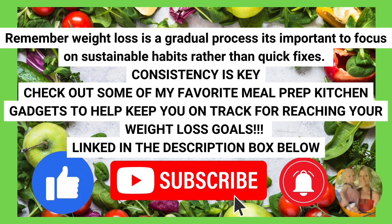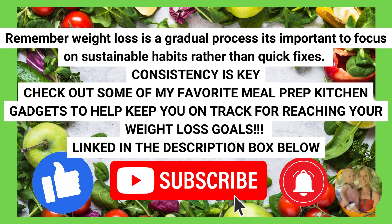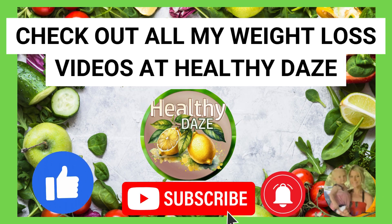Remember, weight loss is a gradual process. It's important to focus on sustainable habits rather than quick fixes. Consistency really is key. Check out some of my favorite meal prep kitchen gadgets to help keep you on track for reaching your weight loss goals — they're all linked in the description box down below. You can check out all of my weight loss videos at Healthy Days.